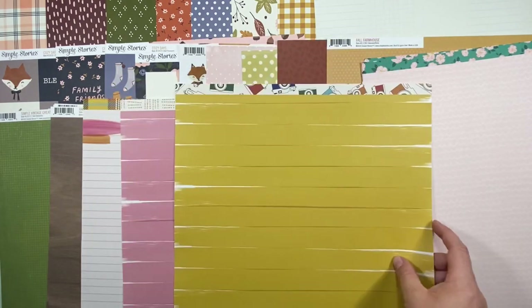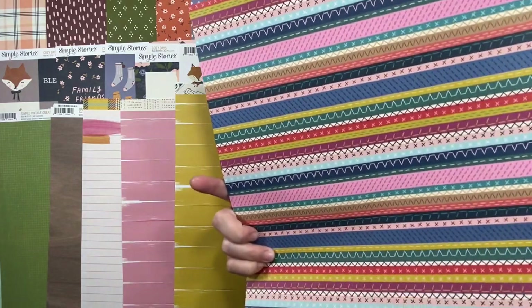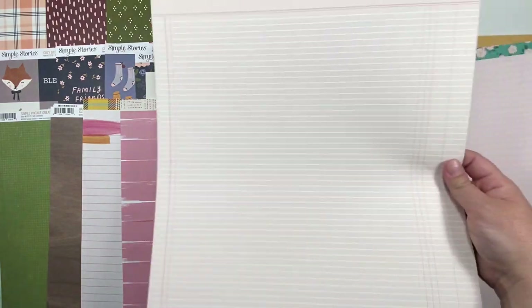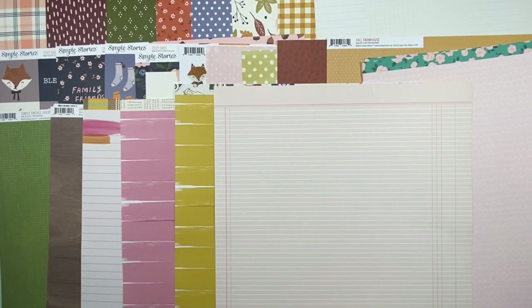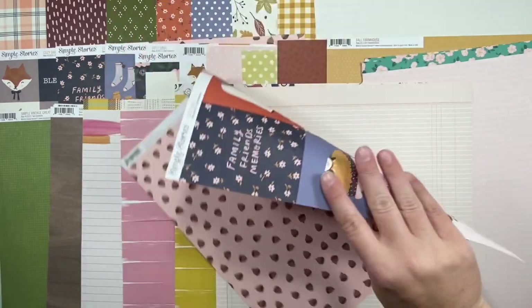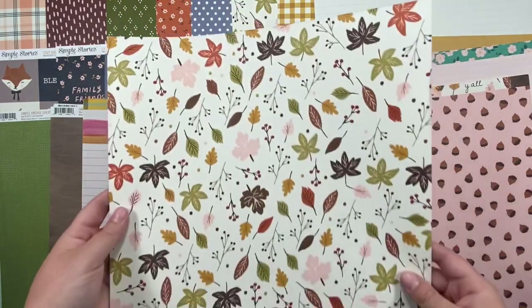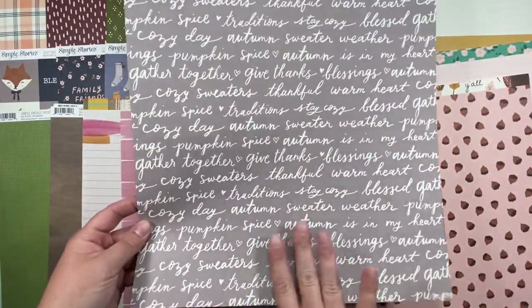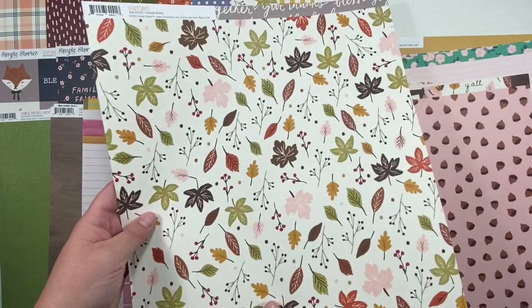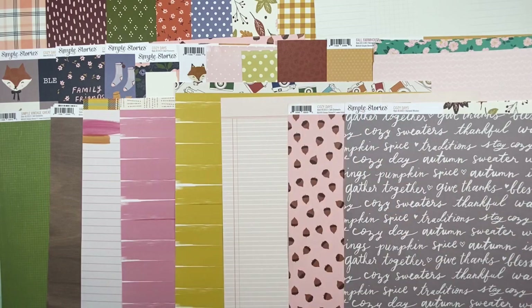This one I also got for the background, but it's also got cameras on it, so I'm thinking if I do a center cluster I can gut out that part and get some cameras out of it as well. This is an older Pink Paisley from Paige Evans' Pick Me Up collection — just a pale pink grid. Then the acorns again, and another one I got two of because I loved that gray as a nice background paper, but it would also be a great fussy cut. That's all the paper.